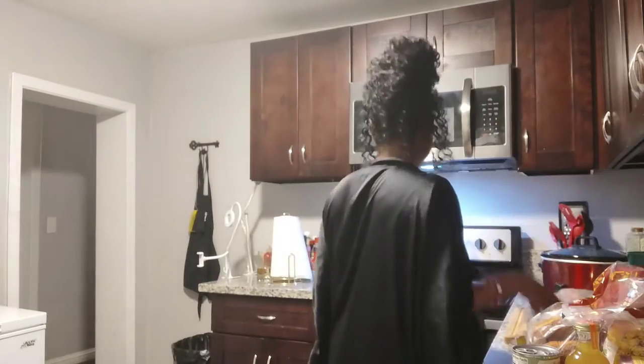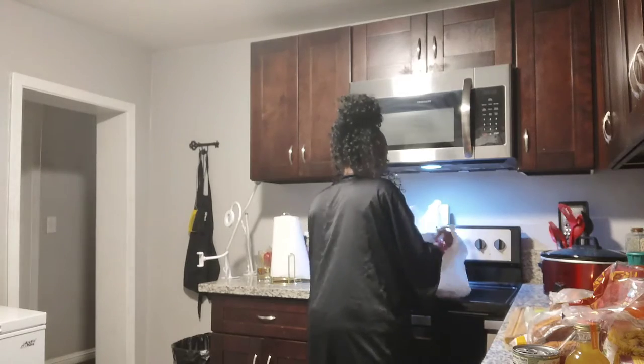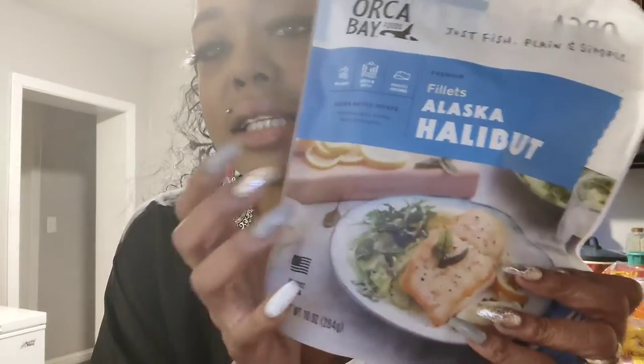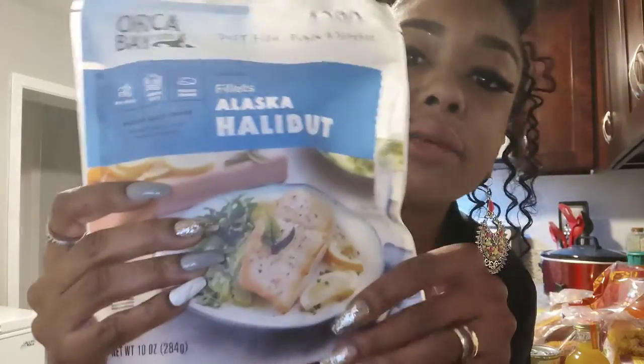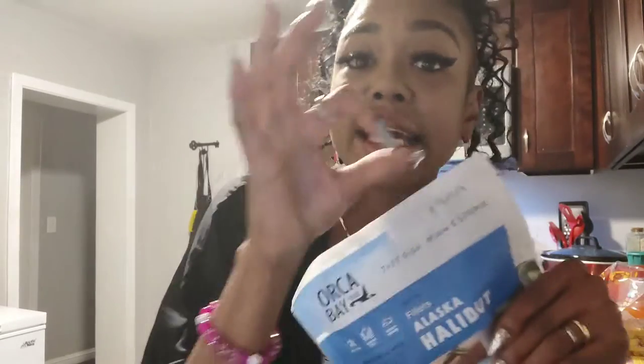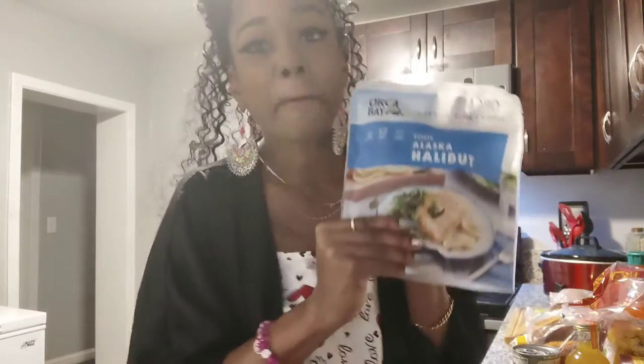Next is the halibut — I got Alaskan halibut. It's one big piece that I'm going to cut into little cubes. The reason you use halibut for chowder is because it's like a steak fish — if you cut it up, it's not going to disappear inside your soup; it'll stay in chunk form and you can taste it in every bite. Make sure you look out for my chowder video.